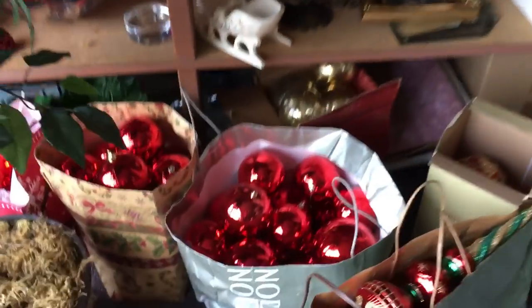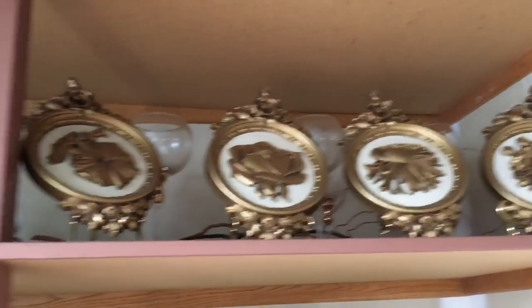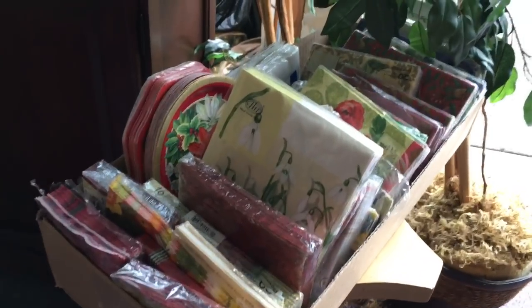Over here we've got a lot of glass red balls, Christmas ornaments — this is the place to shop for Christmas decor and vintage decor. There's shelving and shelving full of all kinds of items, plus a lot of practical things like napkins.